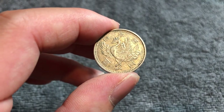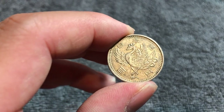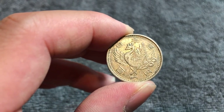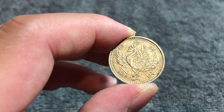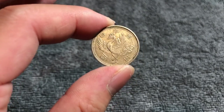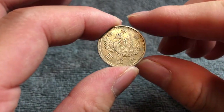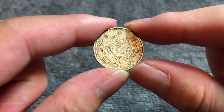This is the obverse of this 60% silver coin — 60% silver, 30% copper, and 10% zinc. It weighs 4.8 grams, it's 22.6 millimeters in diameter, 1.5 millimeters thick with a reeded edge. On the obverse, we have a phoenix.